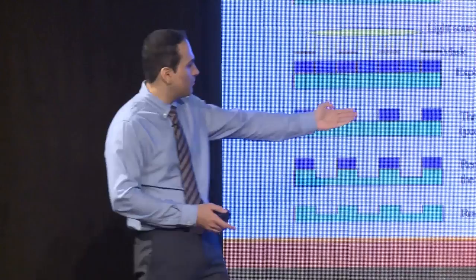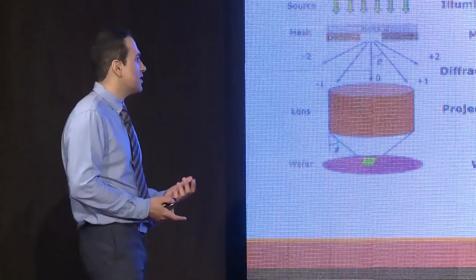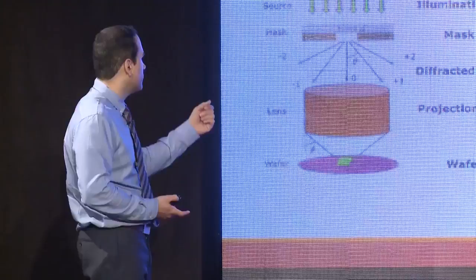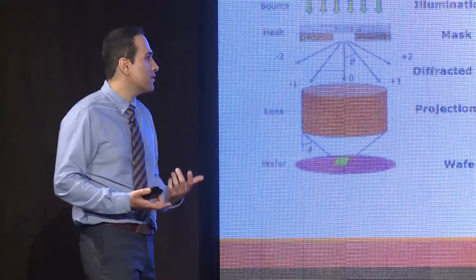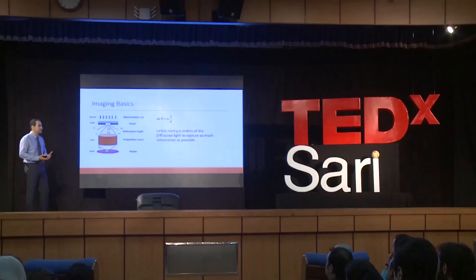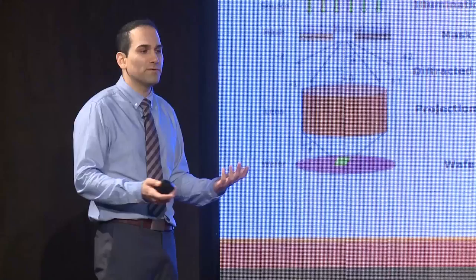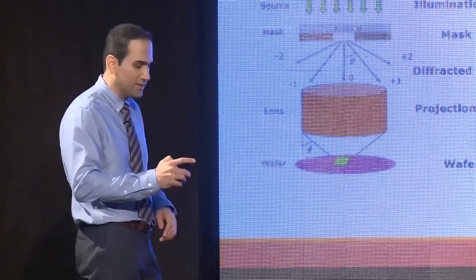How do we do this imaging? The equations that describe this in very simple terms are the angle of diffracted light from your mask, related to the wavelength of light and your slit opening — your mask. A lithographer's job is to utilize multiple orders of diffracted light to capture as much information as possible. The more information you have, the better your resolution will be and the faster your computer will be at the end. At the heart of it all is Rayleigh's equation, which more concisely describes the resolution — how precise your image is.